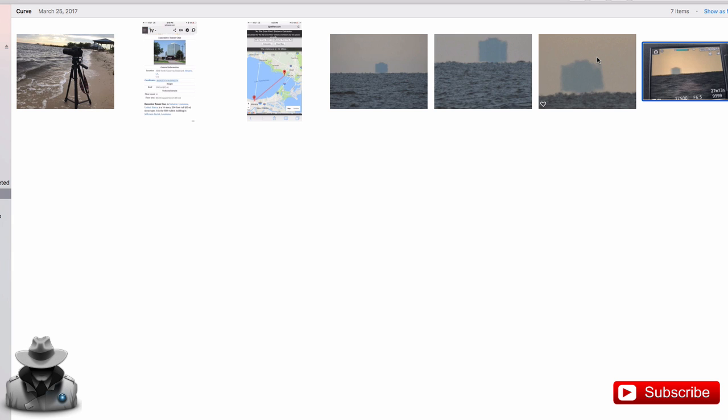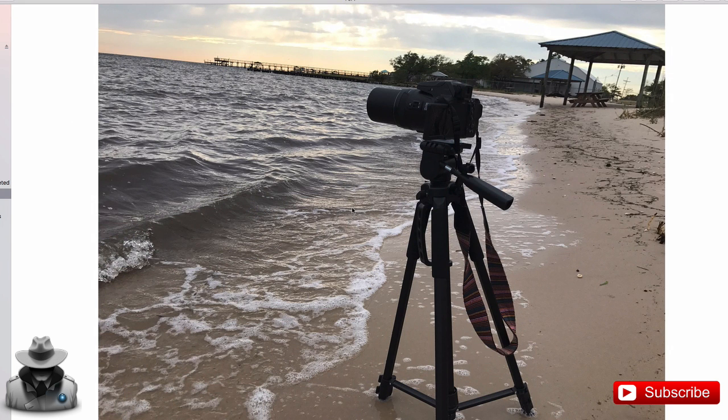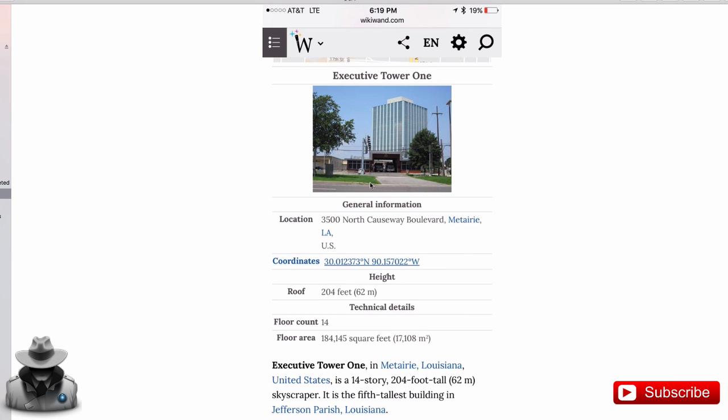I pointed it in the direction of where this building should be — this is called the Executive Tower. This is the Nikon P900 — the one they shoot the moon with, it has a very powerful zoom. I pointed in the direction of Executive Tower 1. This is the tallest building in Metairie, Louisiana, and it sits really close to the lake — right on the beach of that lake. Pay attention: the height of that building is 204 feet.